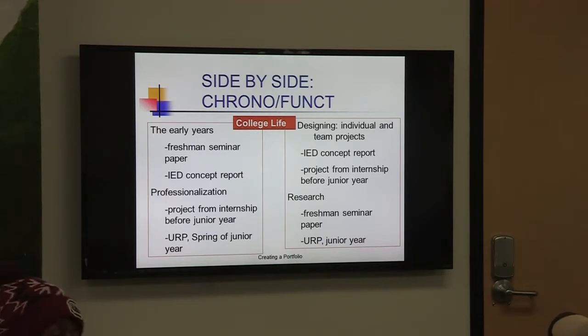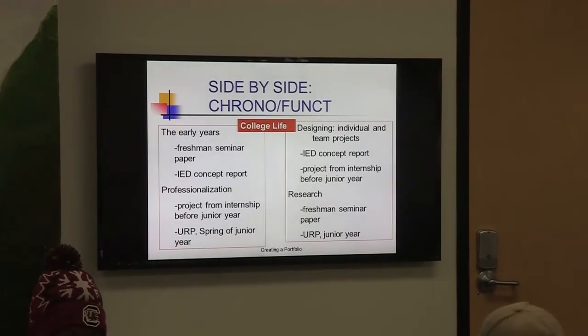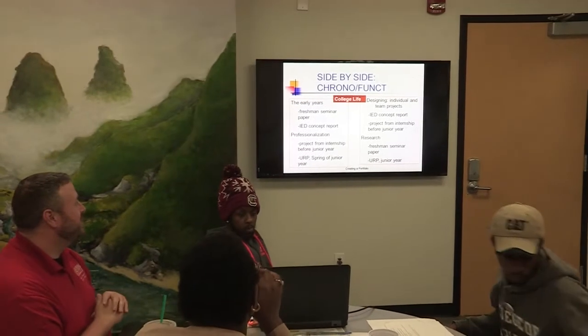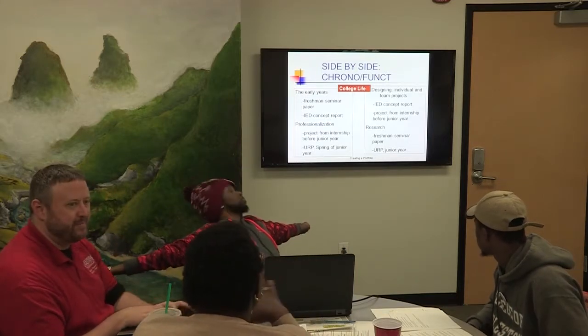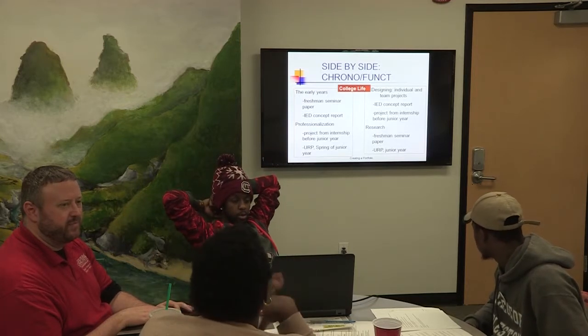Here's what we have side by side — the chronological versus the functional portfolio. What stands out? The arrangement of materials: for the chronological, it's in order of how you did things. For the functional, it's organized not necessarily by when you did it, but categorized by what goes together — so on one side you have freshman year then sophomore year, while on the other side you start with your design categories and then freshman year content follows. So it's really about categorization by function versus by time.